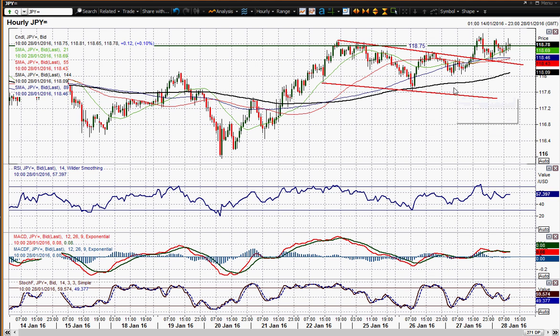In terms of support, you've got the 118 figure as the reaction low from yesterday. That needs to stay intact, because then you're still above all the moving averages. You'd confirm a bear continuation lower on a move below 117.63. Good luck in your trading today and I will speak to you later. Thank you.